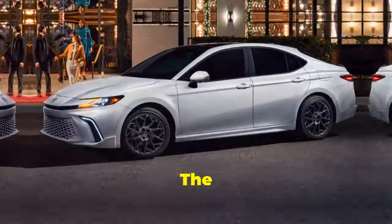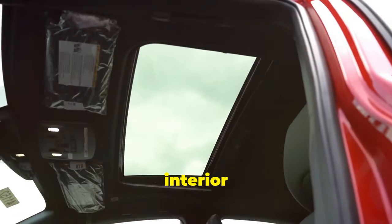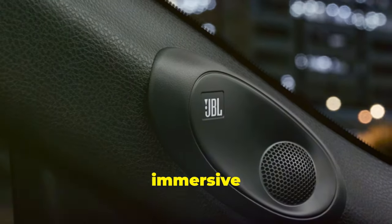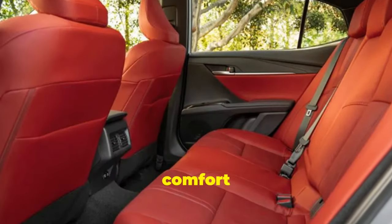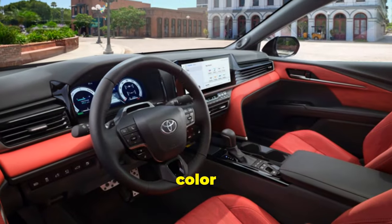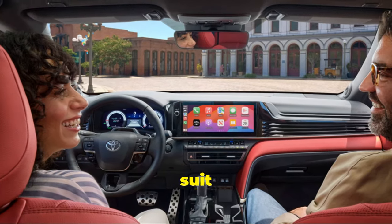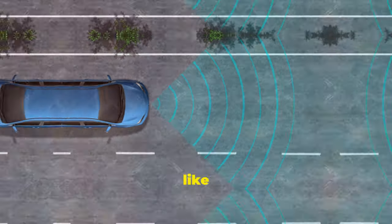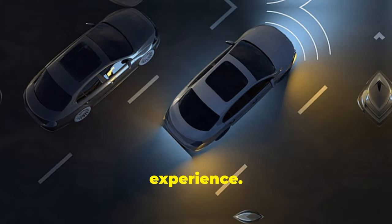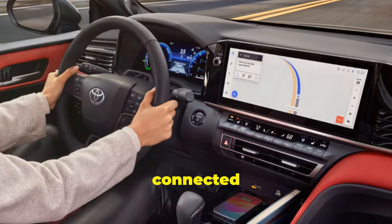The 2025 model introduces a few notable upgrades including a panoramic sunroof that bathes the interior in natural light, an upgraded JBL sound system for an immersive audio experience, and enhanced rear seat comfort with additional legroom and reclining seats. The new exterior color options and customizable interior ambient lighting allow you to personalize your Camry to suit your style. Additionally, advanced safety features like driving assist and lane keeping assist ensure a safer driving experience. The wireless charging pad and seamless smartphone integration with the infotainment system keep you connected on the go.